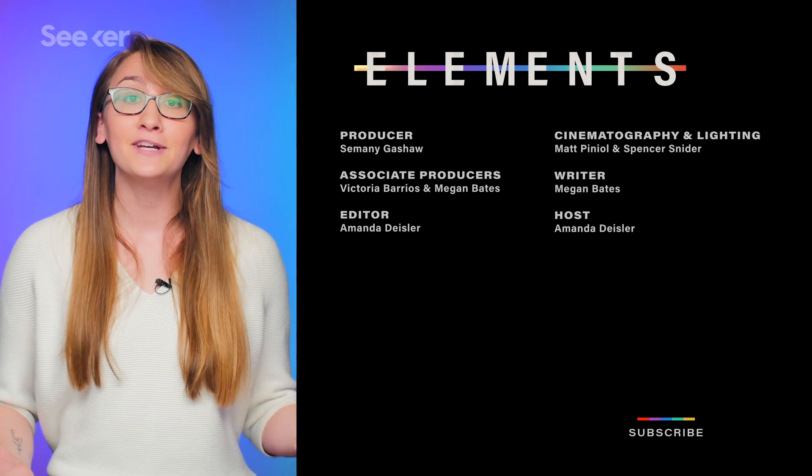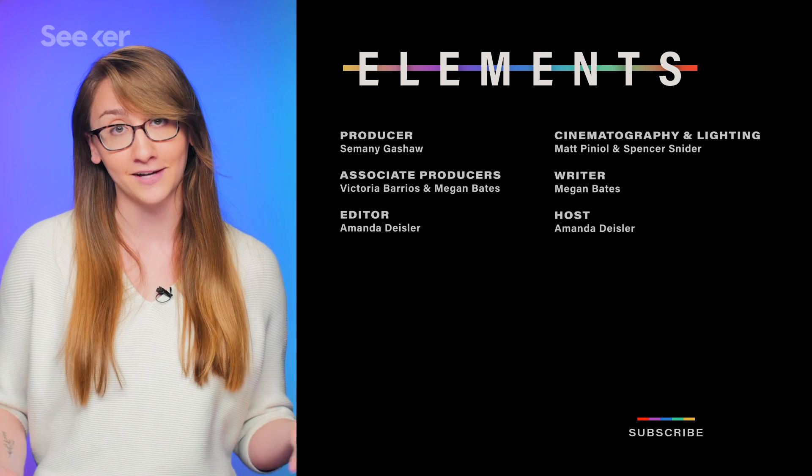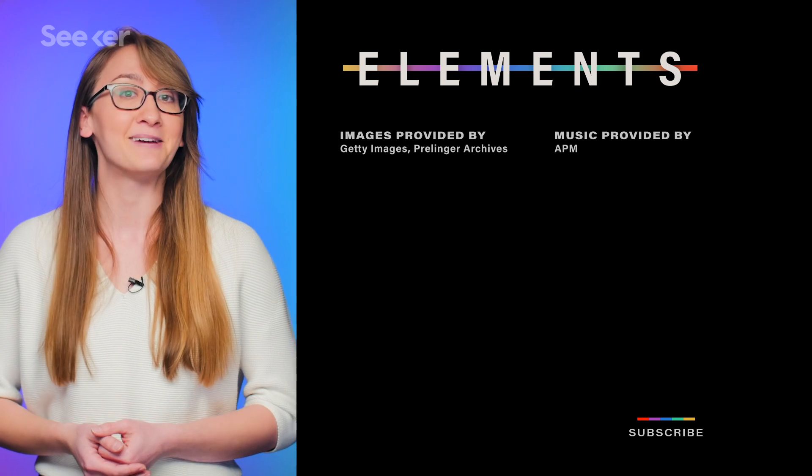For more on the science of batteries, check out this playlist. Let us know in the comments if there are any other battery topics you want us to cover. Thanks for watching, and I'll see you next time on Seeker.